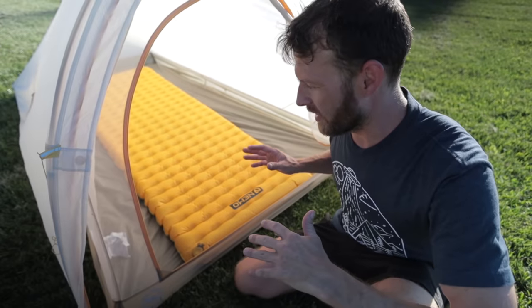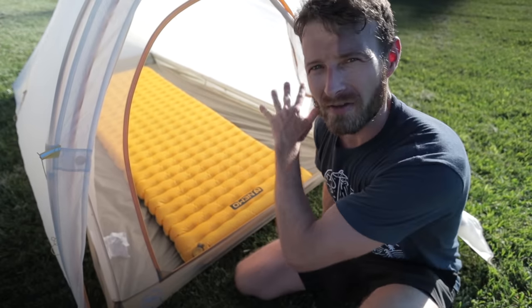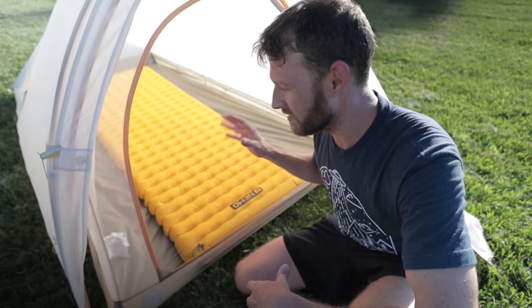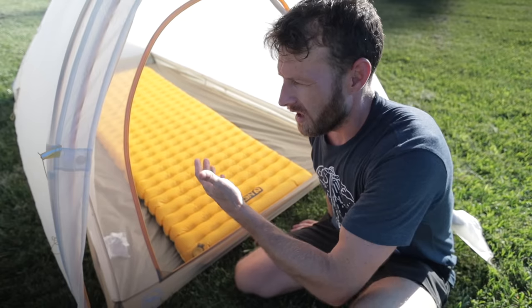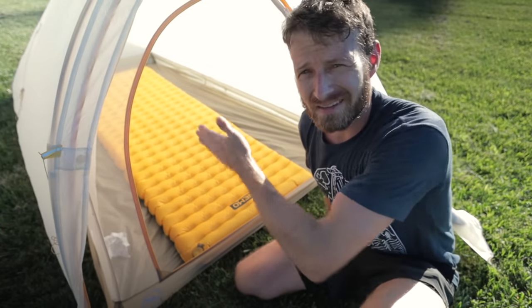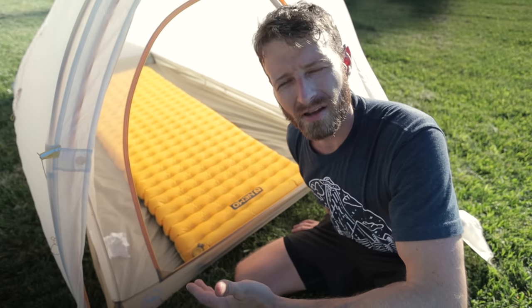Now one of the complaints with this tent is that being a front entry, front vestibule, you have to crawl over anything that you have in your vestibule if you were to store your pack or anything out here. But that's why this tent is great in the two-man version for one person. I have so much room inside there. I literally haven't kept anything out here other than like maybe a pair of shoes. I can keep everything inside and I have no need to crawl over any gear.